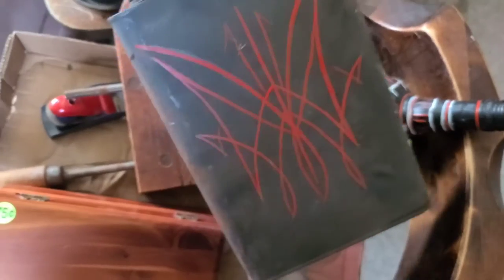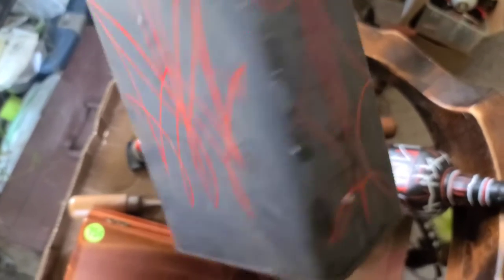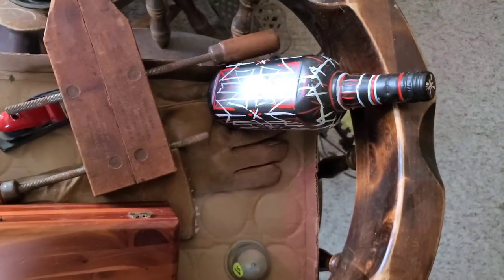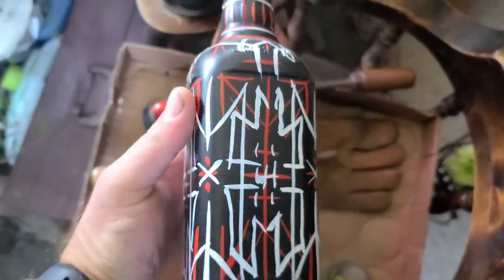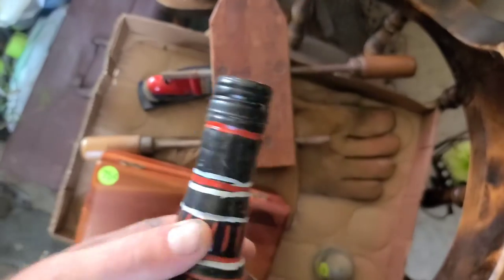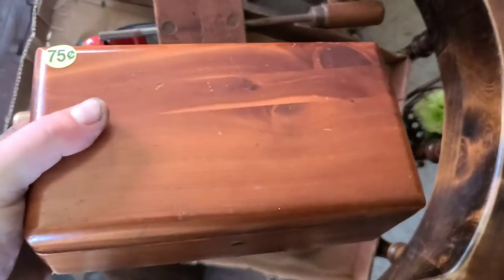We got this hand-painted pinstriped can with flames on one side and a design on the other — same thing with a bottle. Somebody just painted these. And there's a cedar chest.